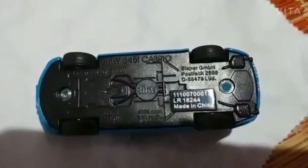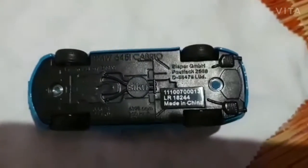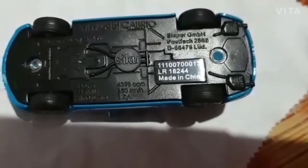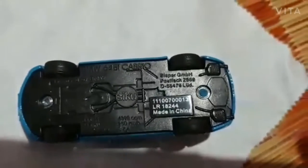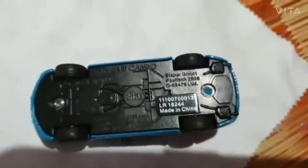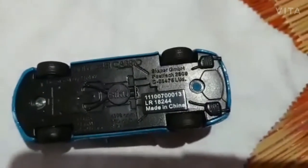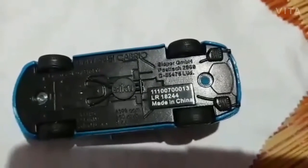You can see here they have written Siku, BMW 645i. The top speed of the car is 250 kilometers per hour, and other details - how much Nm, how much power, how much torque - everything has been written. It has been clearly written that it has been made in China. As a toy reviewer, all toys are now made in China.